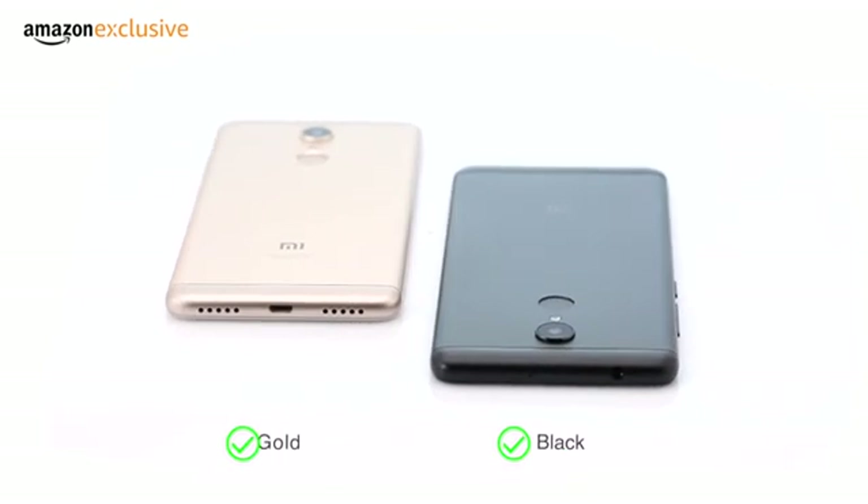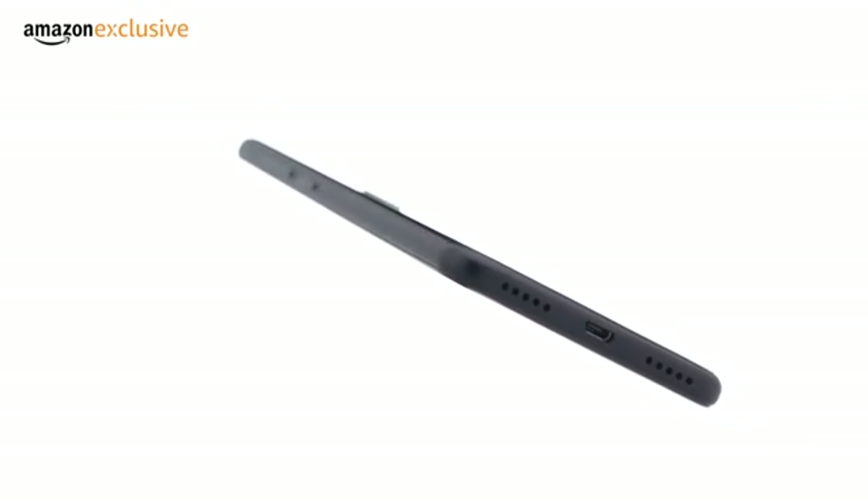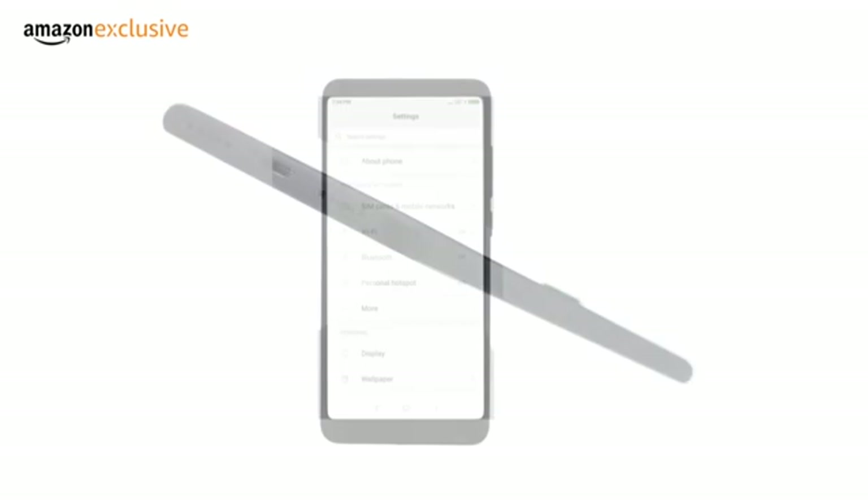The phone comes in two colours — black and gold. It has a premium metal body with rounded edges to provide a comfortable fit in your hands.